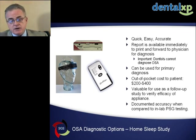There are a number of portable monitors available, and we have a series of them. You can see here the Ares, the Snap, the Embleta. These are very easy to use — they're done at home, and people can sleep with these monitors.